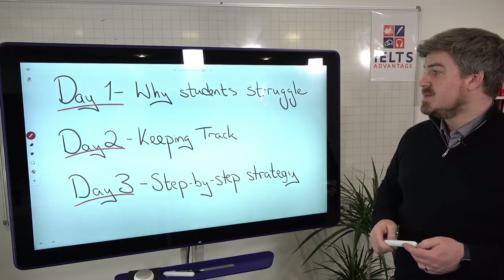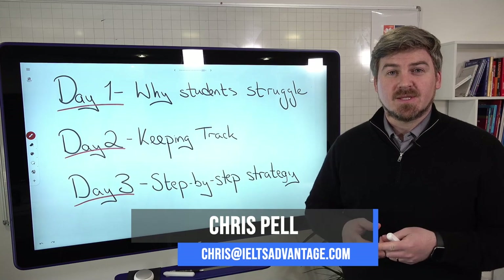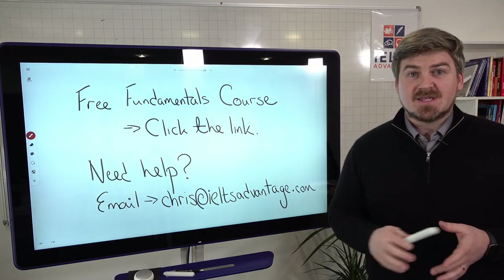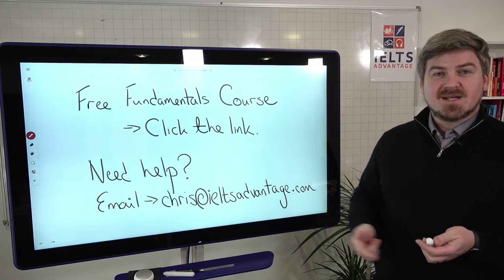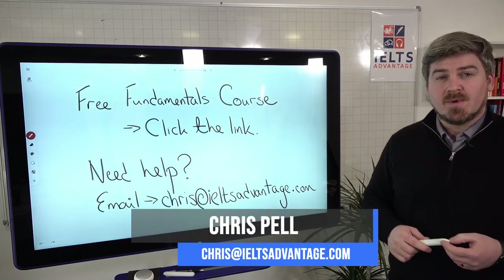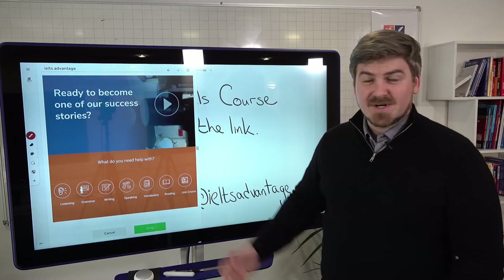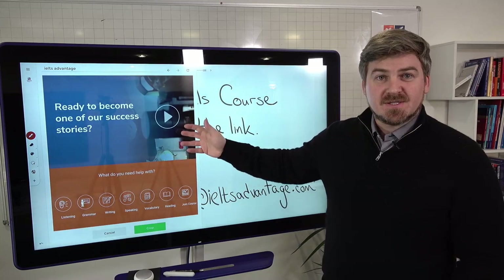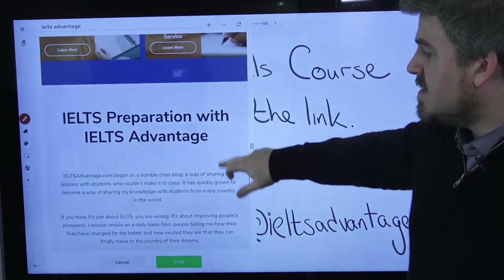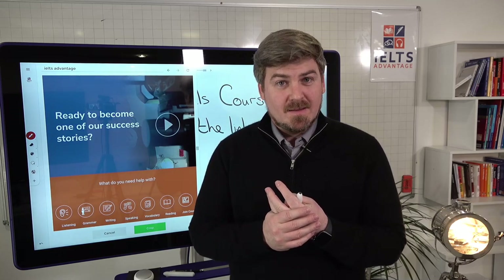Check out day one to work on the skills, and check out day three on Friday where we'll look step-by-step at a strategy. Let me know in the comments which question type you'd like me to cover. If you'd like our Listening Fundamentals course — which covers everything and is free, including speaking, reading, and writing — click the link above or below this video. You can also email chris@ieltsadvantage.com, or find everything you need at ieltsadvantage.com. Thanks very much everyone, hope you found that useful!